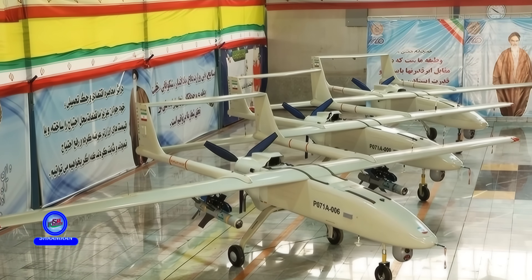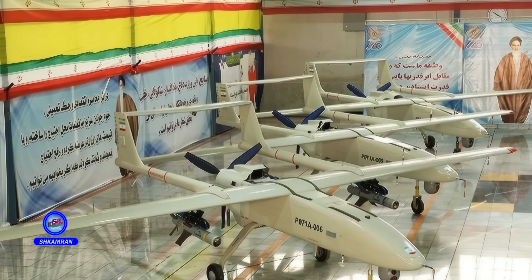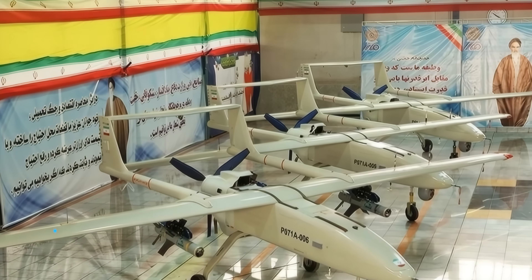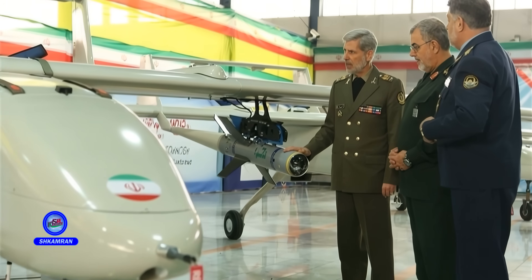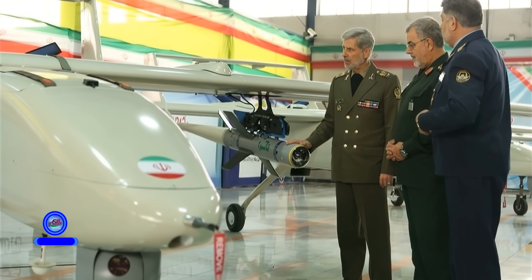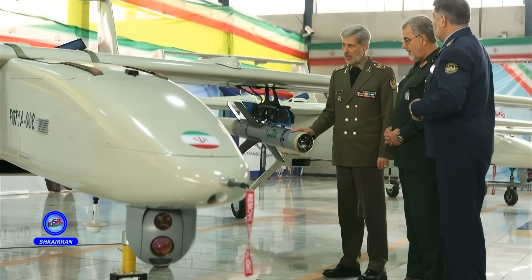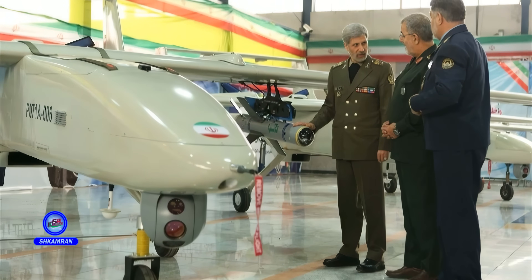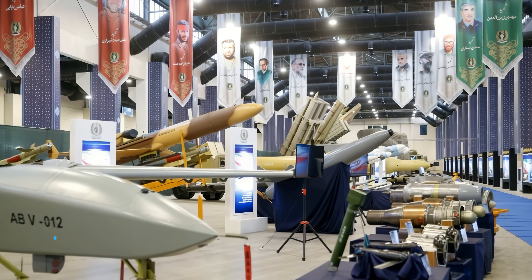Regarding exports, the Mohajr-6 has been supplied to several countries. Iraq and Ethiopia were among the first foreign buyers. In the Ethiopian conflict, the Mohajr-6 and Qoyim bombs proved highly effective. Similar UAV models have also been seen under development in other countries, which has elevated the Mohajr-6's position in the global UAV market.